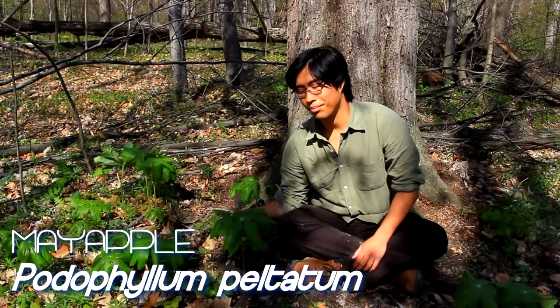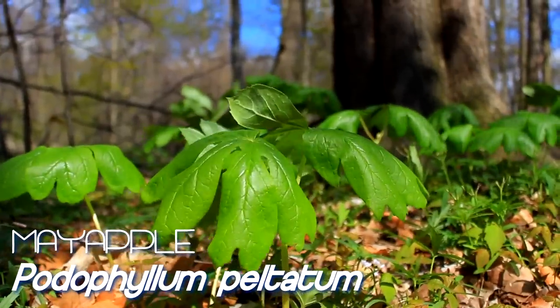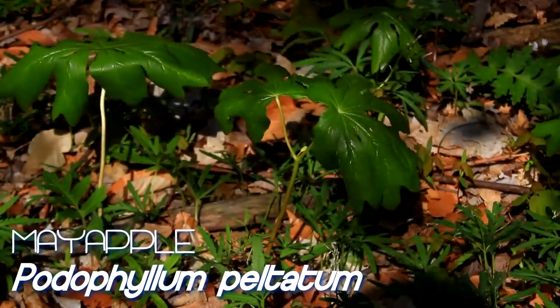One of the first is this, which is called Mayflower. Oftentimes it'll branch into two leaves and in the middle a little white flower grows, and eventually this becomes a round green fruit.